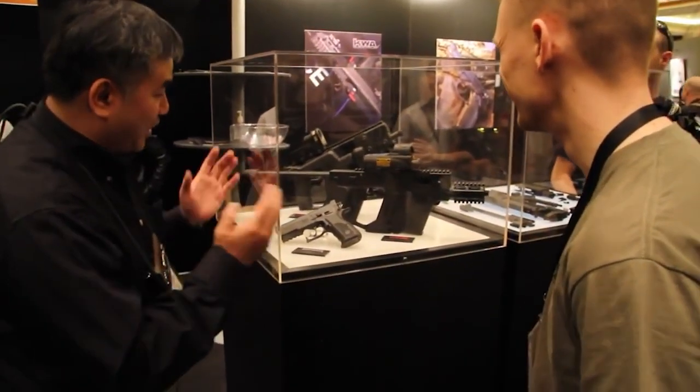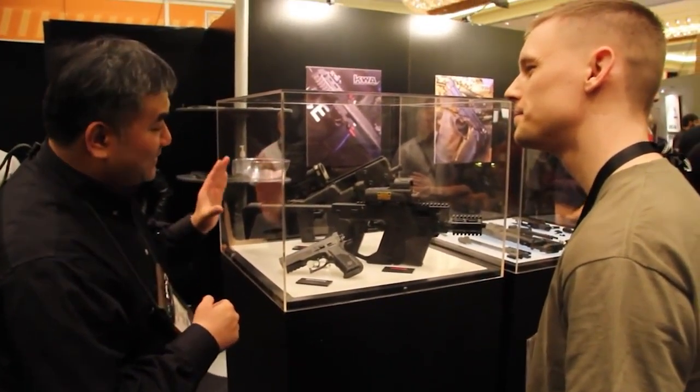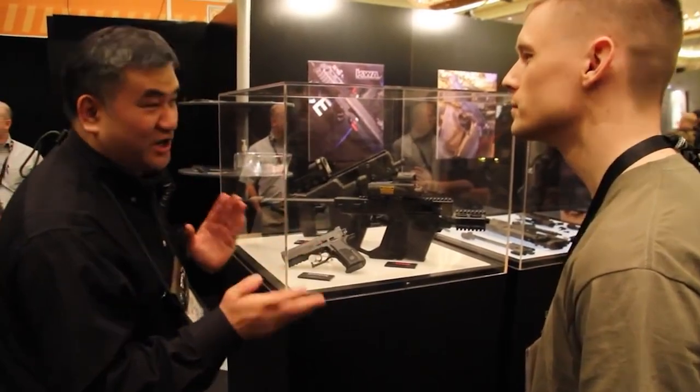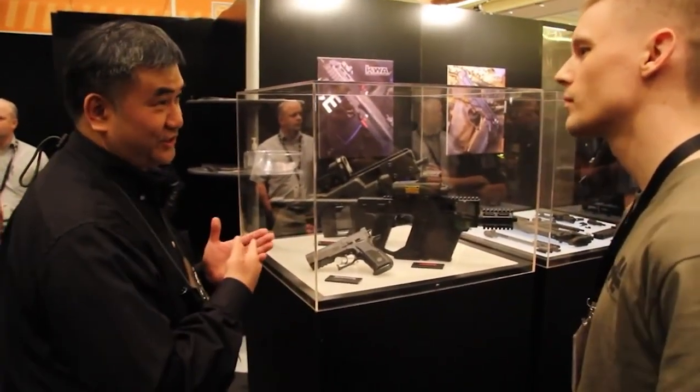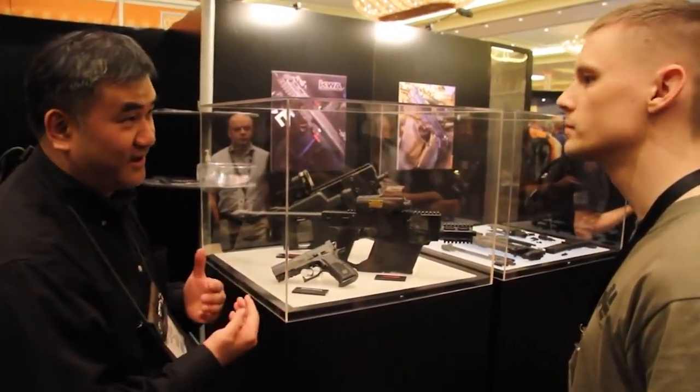Then, in 2007, a company by the name of TDI, or Transformational Defense Industries, announced a new submachine gun that would disrupt what everyone thought a submachine gun should be. This would become the Kriss Vector.